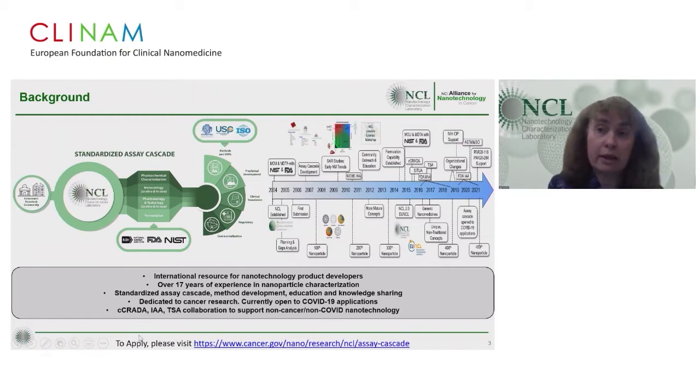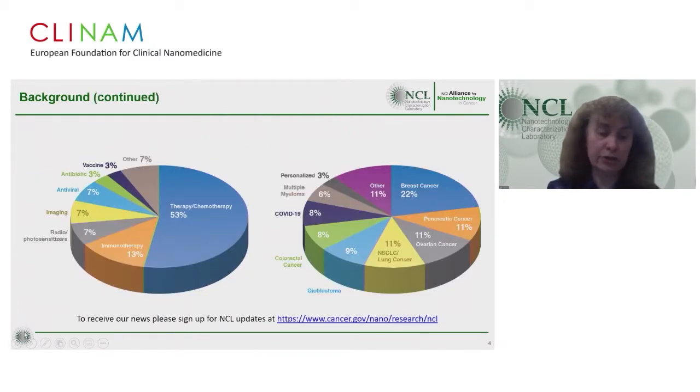We are dedicated to cancer research but are currently open to COVID-19 applications. In the last 17 years, we characterized over 450 unique nanoparticle formulations and literally thousands of relevant controls and precursors. More than half of the formulations that passed through the NCL assay cascade deliver cancer chemotherapeutics, though we also work with immunotherapy, vaccines, and antivirals. The dominant cancer types include breast, pancreatic, ovarian, lung cancer, and glioblastoma.